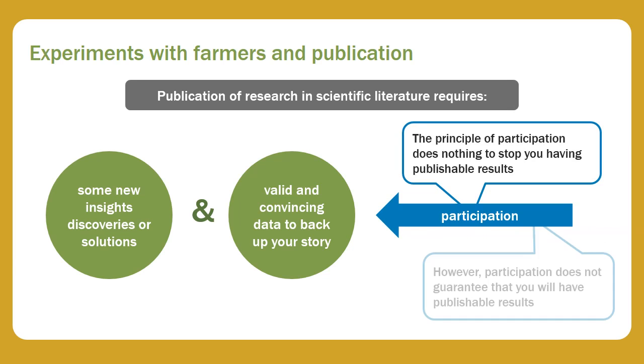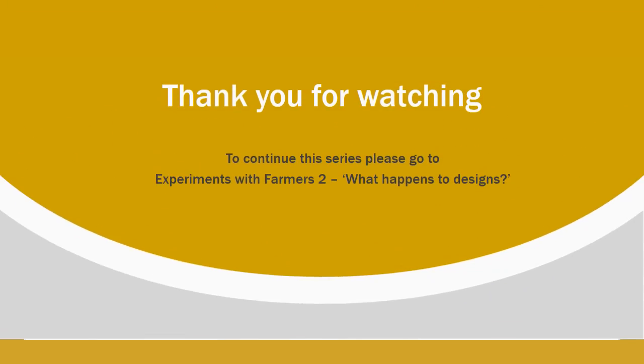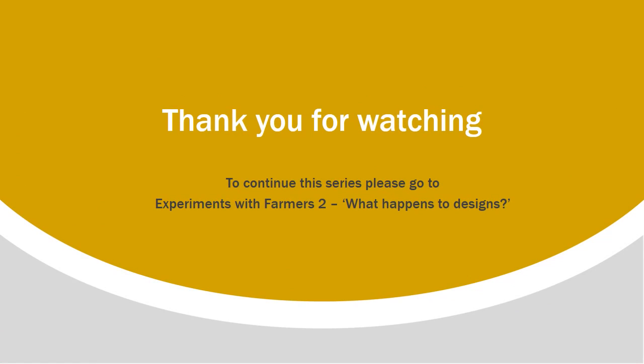The principle of participation does nothing to stop you having publishable results. However, participation does not guarantee that you will have publishable results either. Among other things, you need good experimental designs. And that's the subject of the next video.